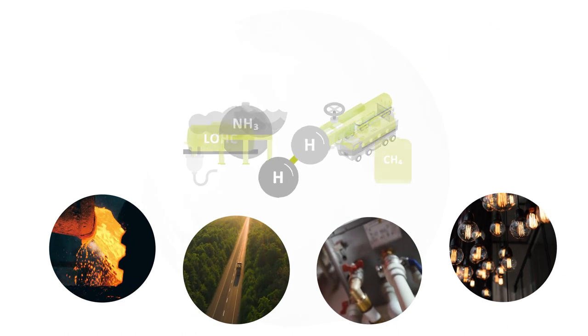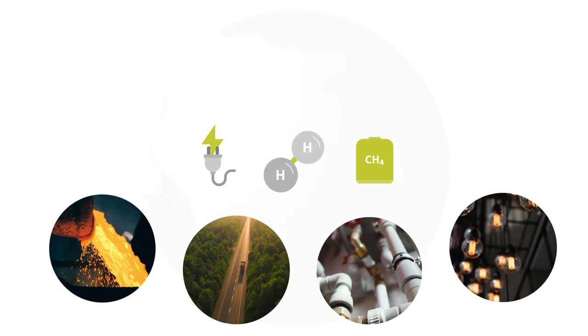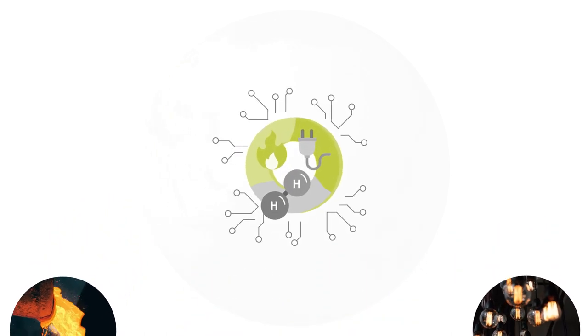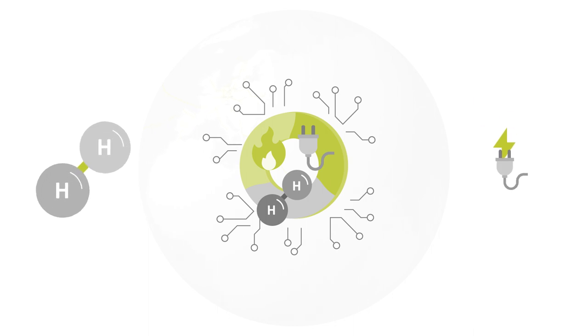Hydrogen is to be integrated into the existing energy system together with electricity and natural gas. This raises many important questions. How can the different forms of energy and their grids and networks be coordinated? When is hydrogen the best option? And when does direct electrification represent the better alternative?